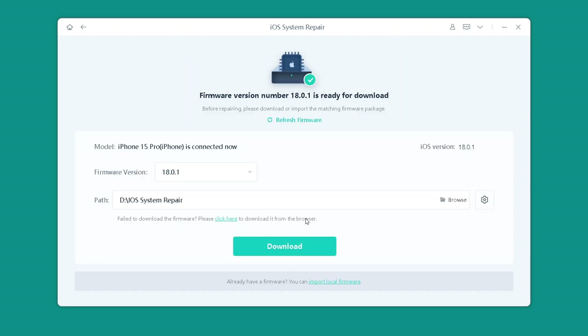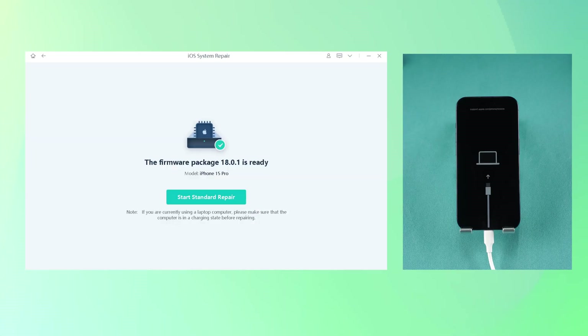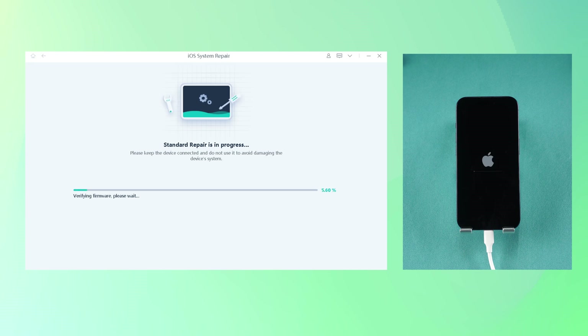Choose Standard Repair and download the necessary firmware. Once done, click Start Standard Repair and wait as UF iOS System Repair fixes the issue, which should take about 10 minutes.